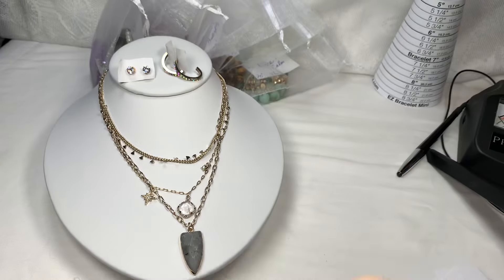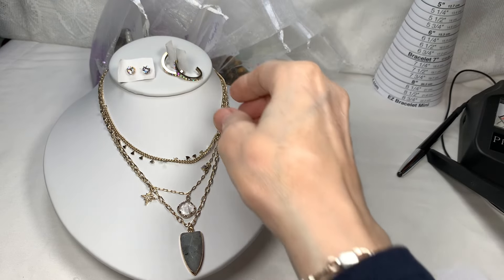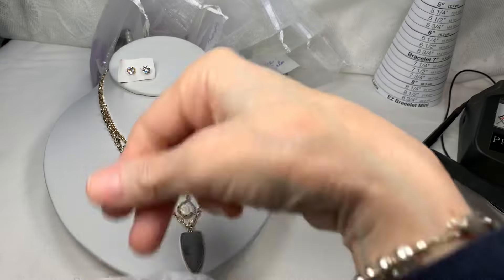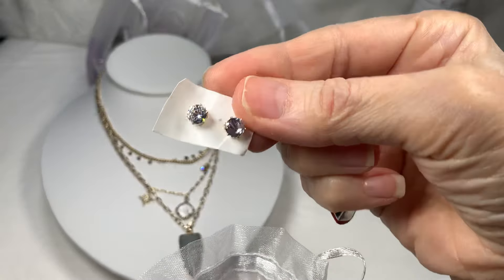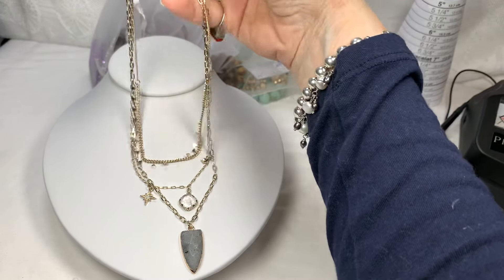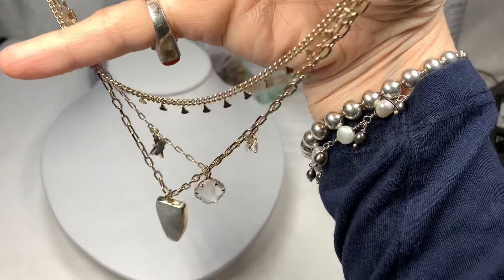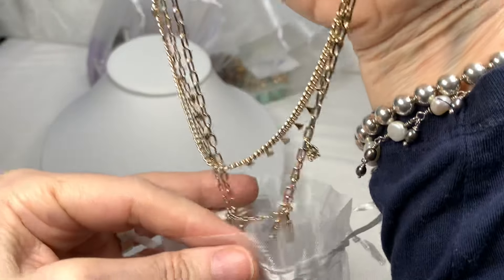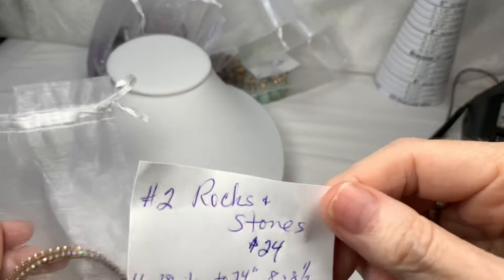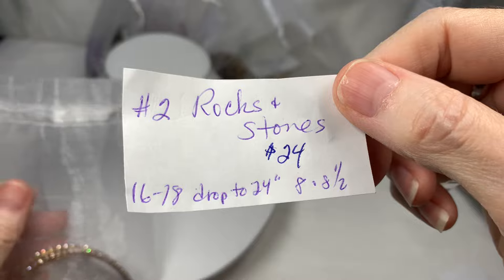So there go your bracelets — one is eight inches and the other is eight and a half. Your pierced earrings and a second pair of pierced — I just couldn't find any clip-ons that would go with this nice minimal set. And your three-layer gold tone necklace. That's bag number two, Rocks and Stones, for $24.